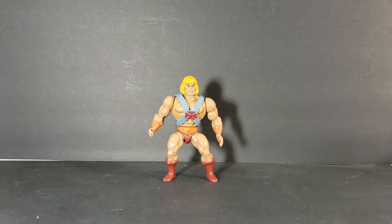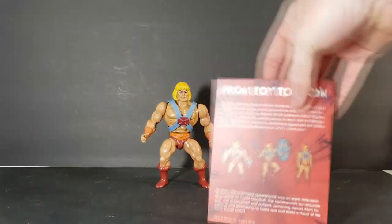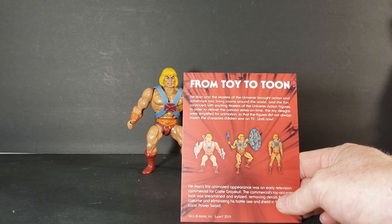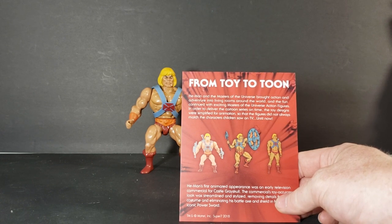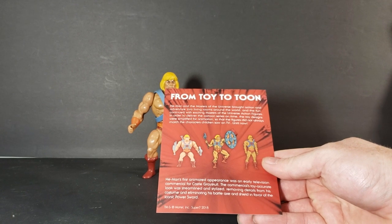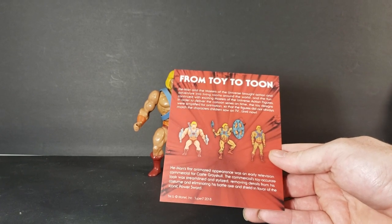He also comes with a card back — not a comic, just a card back. Masters of the Universe with the Filmation design, showing He-Man in front of Castle Greyskull changing by the power of Greyskull. It reads: 'From toy to tune — He-Man and the Masters of the Universe brought action and adventure into living rooms around the world. In order to deliver the cartoon series on time, the toy designs were simplified for animation so that the figures did not always match the characters children saw on TV. Until now. He-Man's first animated appearance was an early television commercial for Castle Greyskull. The commercial's toy-accurate look was streamlined and stylized, removing details from his costume and eliminating his battle axe and shield in favor of the iconic power sword.' Very cool.